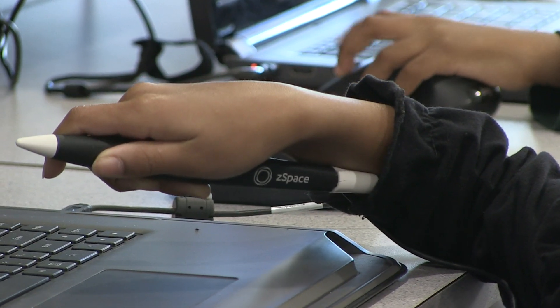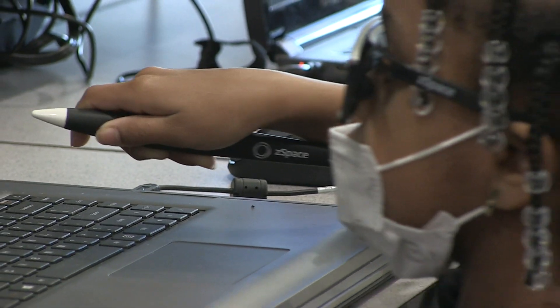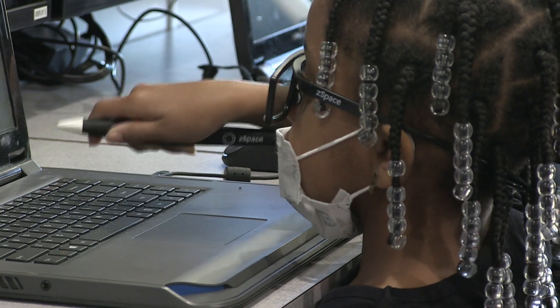With the ZSpace program we have in Florence One, kids are experiencing ZSpace on the STEM bus when it comes to your school. Teachers, if you're interested in being trained in ZSpace, I'll be doing different trainings. Once you are trained, you can get with me to check out a ZSpace computer. I will work with you to get that to your classroom, show you how to get it connected to your smart board however you want to do so, so you can start presenting lessons to your students.